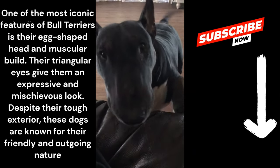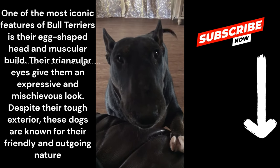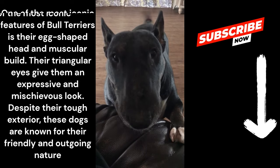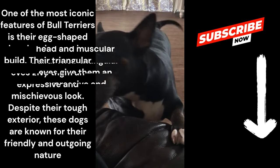One of the most iconic features of bull terriers is their egg-shaped head and muscular build. Their triangular eyes give them an expressive and mischievous look. Despite their tough exterior, these dogs are known for their friendly and outgoing nature.